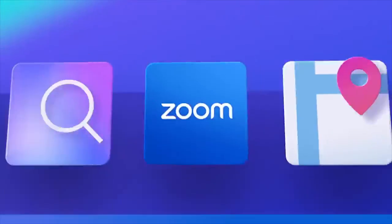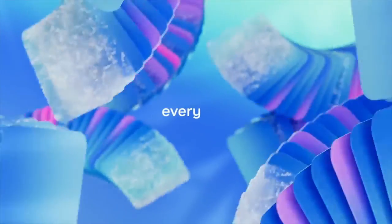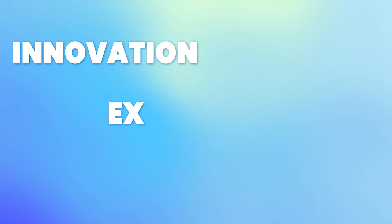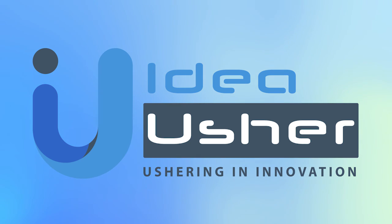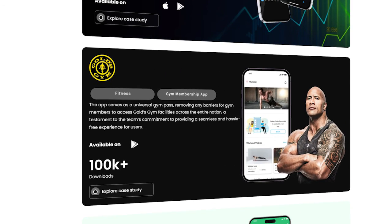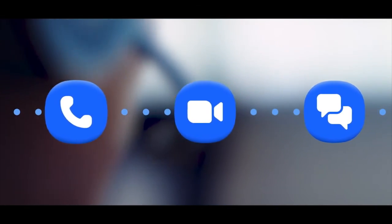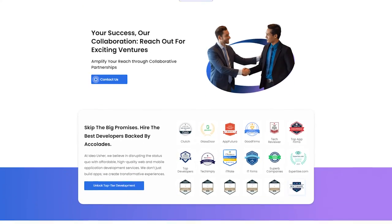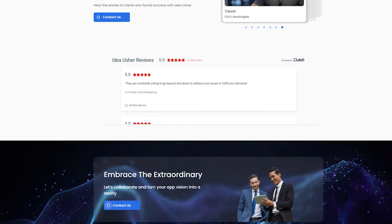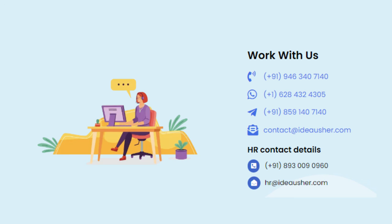As we wrap up this video, one thing is clear: software and AI have an immense capacity to catalyze business growth. If exponential growth is your goal, we can help make it a reality. At Idea Usher, technology, innovation, excellence, and satisfaction drive our app development services from start to finish. With a track record of delivering exceptional apps that resonate with audiences, we stand by our commitment to excellence. Our innovative solutions, client-centric approach, and agile methods set us apart. Whether you need an app concept brought to life or want to elevate an existing app, rely on our full-cycle development services. Contact us today to get started on your next innovative app development project.